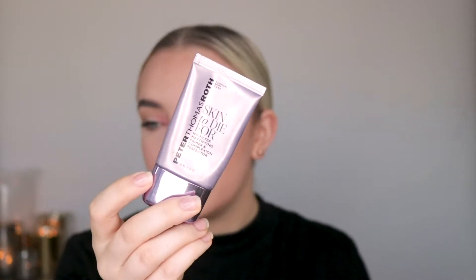Moving on to makeup, I'll start with primers. The primer I've used almost all year, at least from summer, is the Peter Thomas Roth Skin to Die For primer. This is so good — it mattifies the skin and melts away your pores. I really recommend this if you have oily skin or very visible pores.